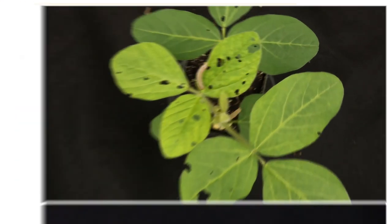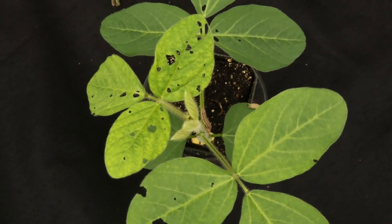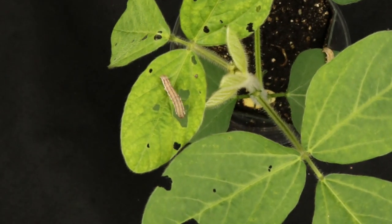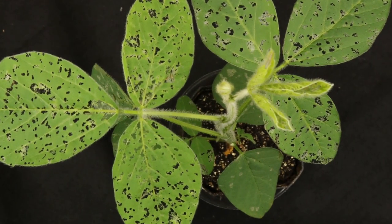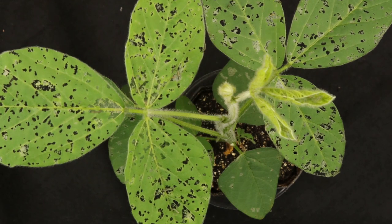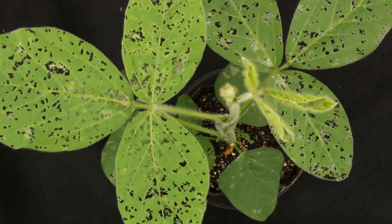Without broflanolid insecticide, the larvae wreaked havoc on both of the untreated plants as they continuously fed over the course of 72 hours. This type of activity damages the crop, reduces its potential to produce soybean pods, and ultimately reduces its yield, especially if the plant is left untreated when soybean pods are present.